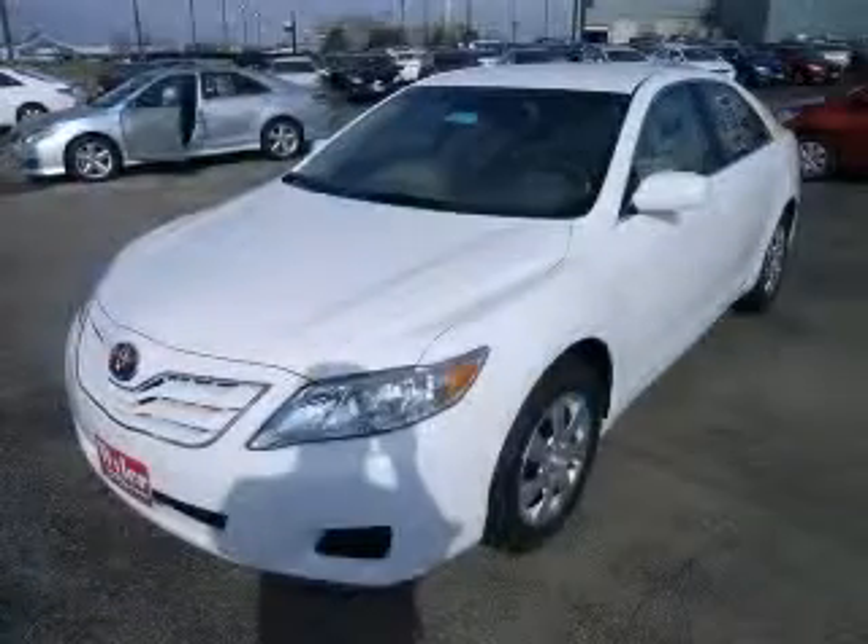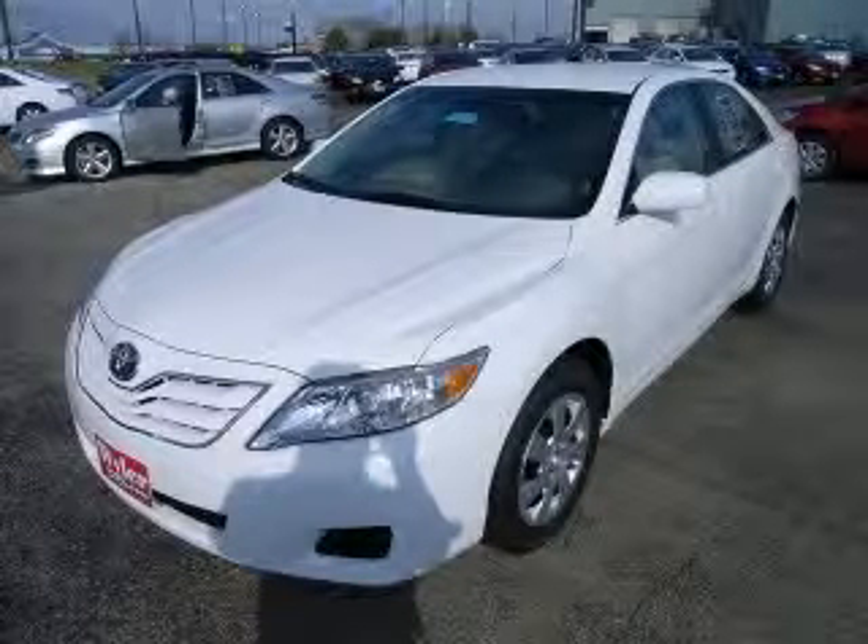It is nicely equipped: power locks, power windows, auto air conditioning, cruise control.